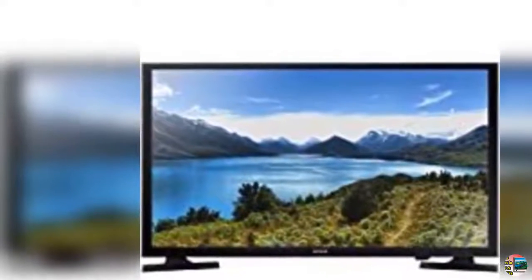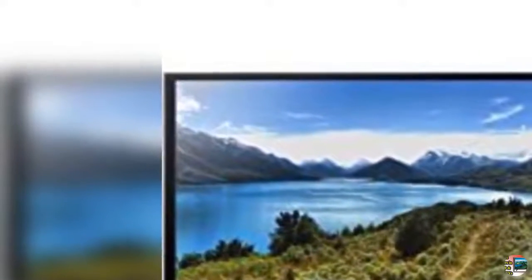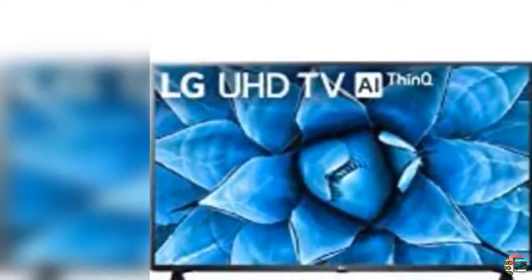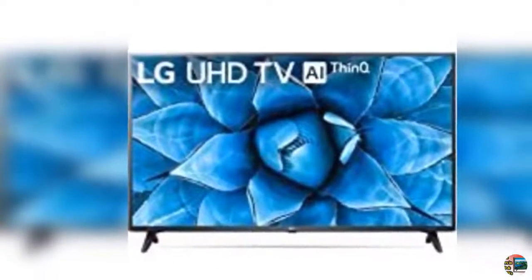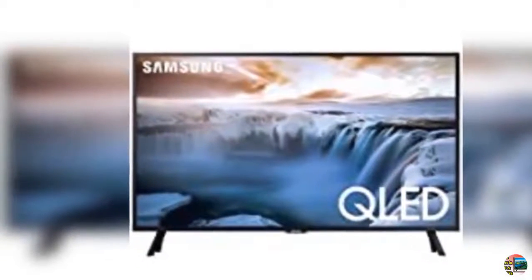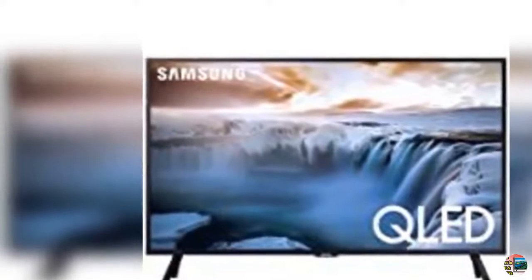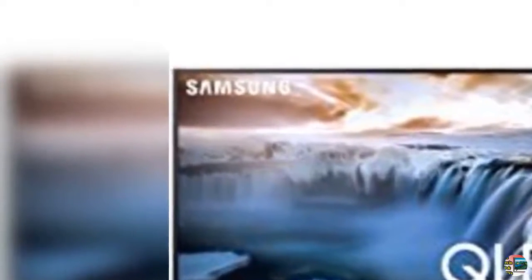11. Samsung 43-inch Class QLED Q60T Series 4K UHD Dual LED Quantum HDR Smart TV with Alexa built-in, QN43Q60TAFXZ, 2020 model. 12. Samsung UN55RU 7100VXZB 55-inch 4K UHD 7 Series Ultra HD Smart TV with HDR and Alexa compatibility, 2019 model.